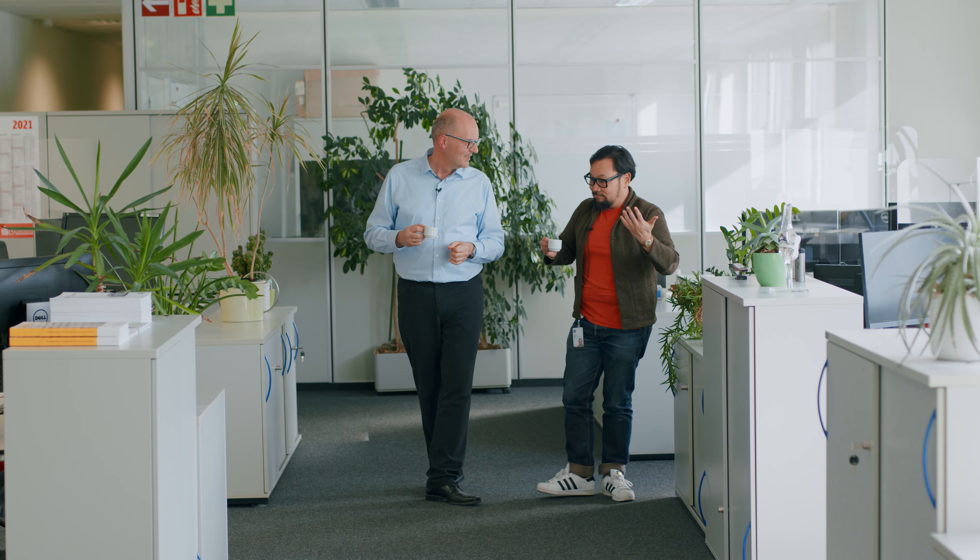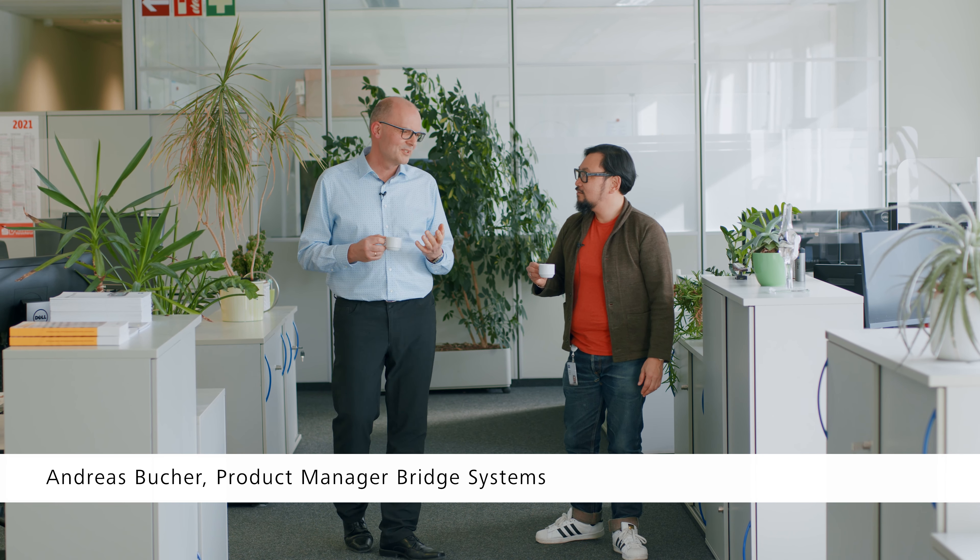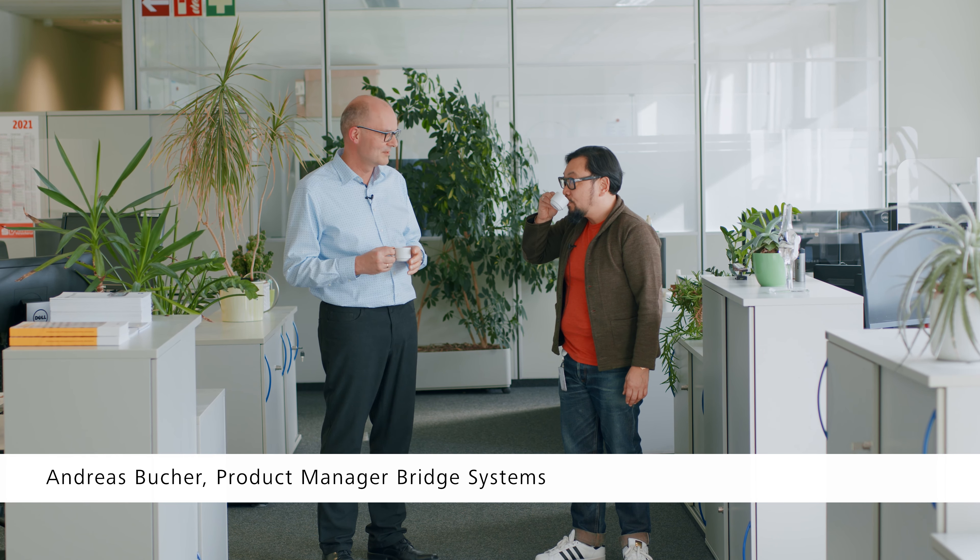We thought we would meet you, so can you tell us about your time here at Zeiss? I started 24 years ago in the application department as an application engineer and learned all things regarding software. I was part of the Calypso software from the beginning, and then 11 years later I moved to product management. They gave me the Acura, then the Contourer, and my last machine was the Spectrum. So from the start of measurements: Spectrum, Contourer, and Acura. You have a good chunk of the bridge portfolio.